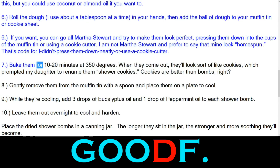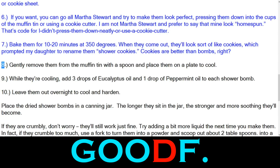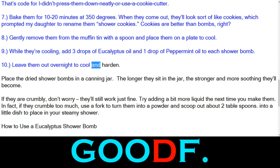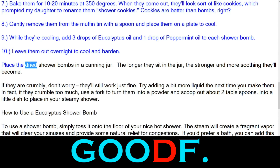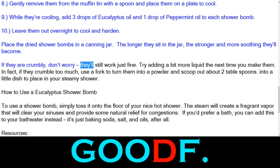Step 7 — bake them for 10 to 20 minutes at 350 degrees. When they come out, they'll look sort of like cookies, which prompted my daughter to rename them shower cookies. Step 8 — gently remove them from the muffin tin with a spoon and place them on a plate to cool. Step 9 — while they are cooling, add three drops of eucalyptus oil and one drop of peppermint oil to each shower bomb. Leave them out overnight to cool and harden. Place the dried shower bombs in a canning jar — the longer they sit in the jar, the stronger and more soothing they'll become. If they are crumbly, don't worry — they'll still work just fine.